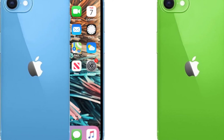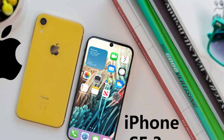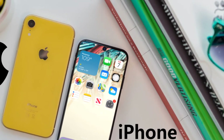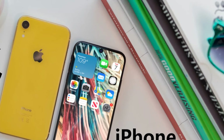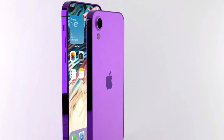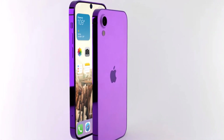Over the past few weeks, the iPhone SE 3 has been tipped multiple times. According to past leaks, the new model will come equipped with Apple's A15 Bionic chip. The iPhone SE 3 is also said to include the Qualcomm Snapdragon X63 5G modem chip, and is expected to launch in the first quarter of this year.